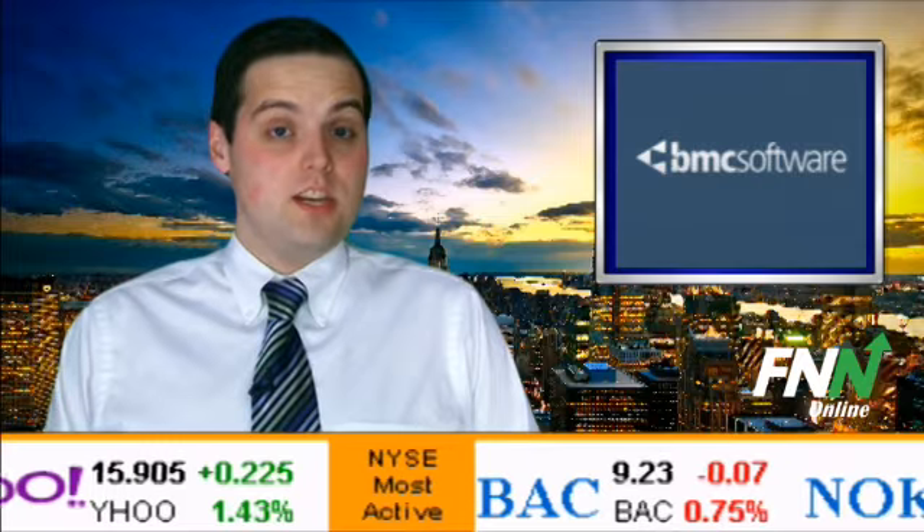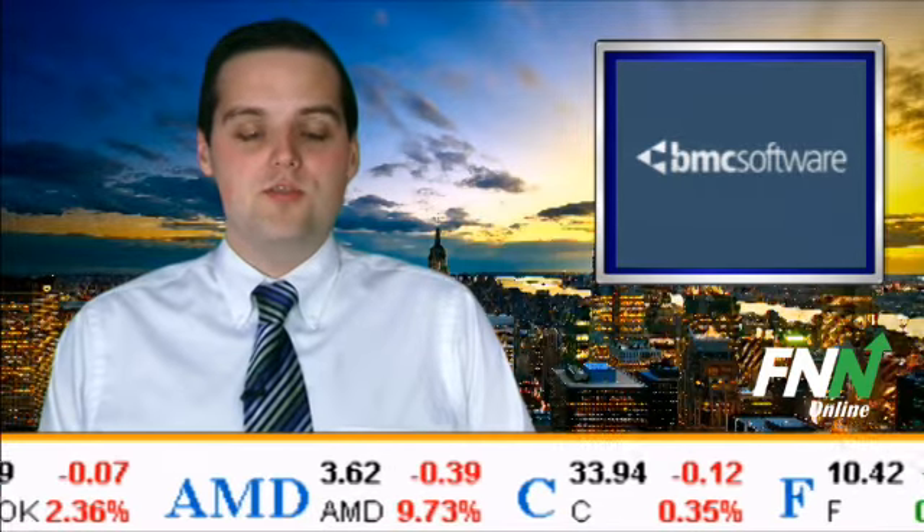The stock should discover initial support at its 50-day moving average of $40.97 and subsequent support at its 200-day moving average of $39.22.